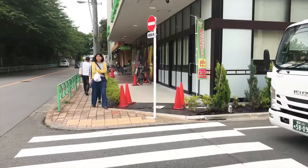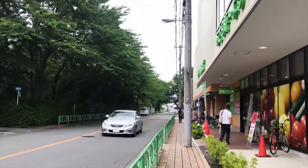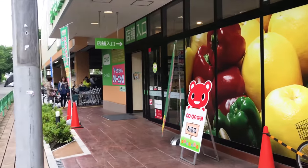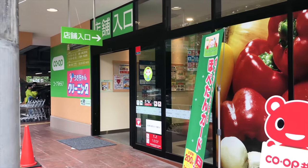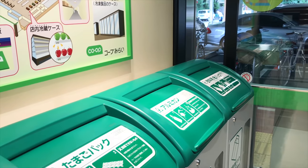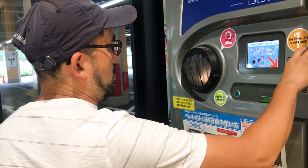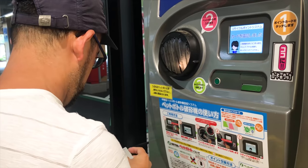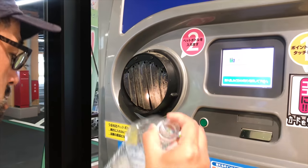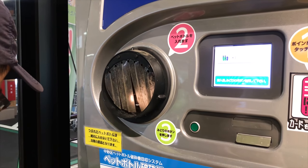You'll find Co-op all over the city, usually in residential areas, like I mentioned before. It's a pretty nice grocery store with good selection. We also have a small selection of organic vegetables, so I like this store. At the entrance of most supermarkets, you'll find these recycling bins. There's a machine that will actually credit your Suica card — which you can use for trains — if you come here and recycle your plastic bottles.